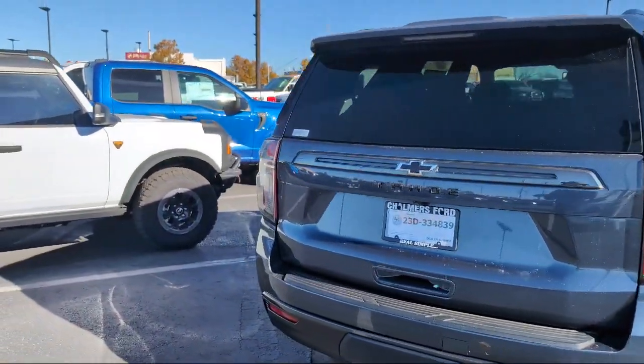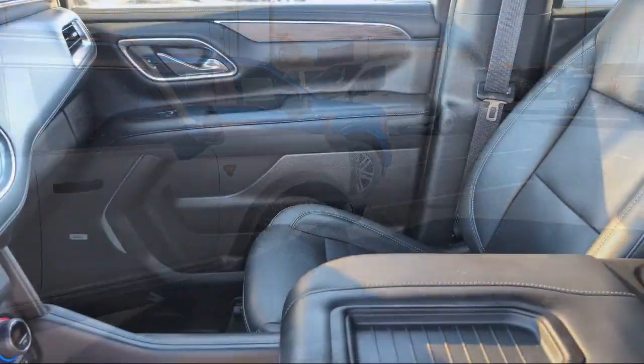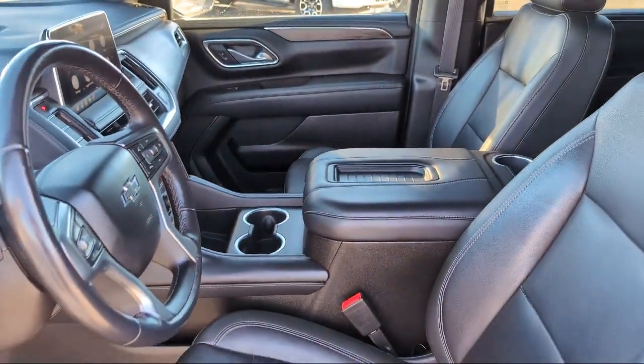It also features Apple CarPlay and Android Auto, HD radio, keyless entry, Chevrolet Infotainment 3 Plus system, AM-FM Sirius XM radio, and has less than 50,000 miles on the odometer.